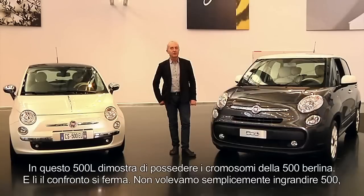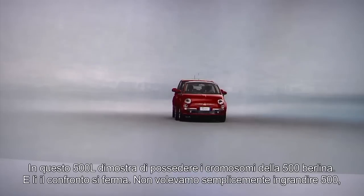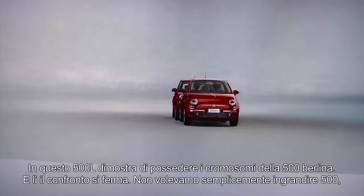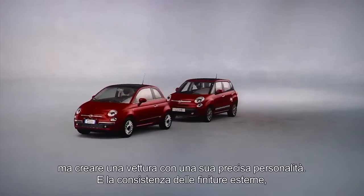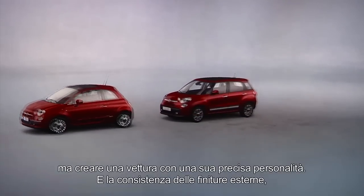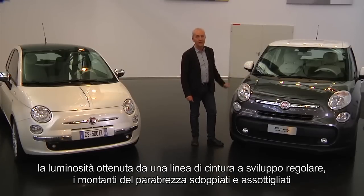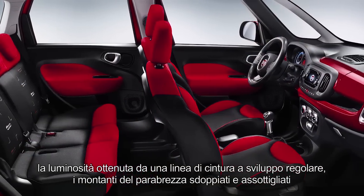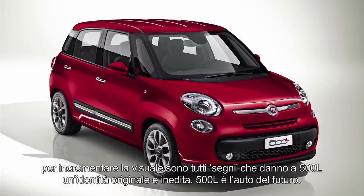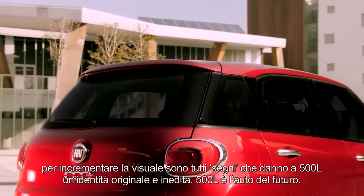This shows the 500L has the chromosomes of the 500 Berliner, but there the comparison ends. We did not want simply to enlarge the 500, but create a car with its own clear personality. The consistency of the exterior finish, the luminosity achieved by a line of regular progressing rings, and the thinner split windshield mounts to increase visuals are all signs that give the 500L a new and original identity.